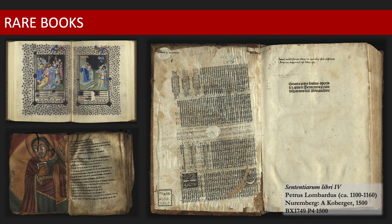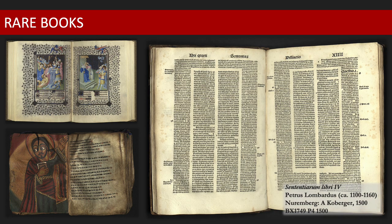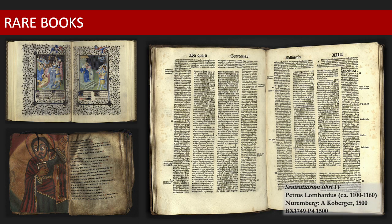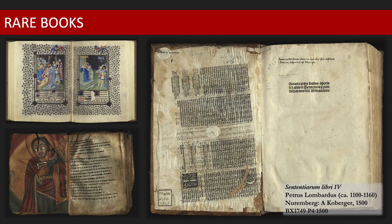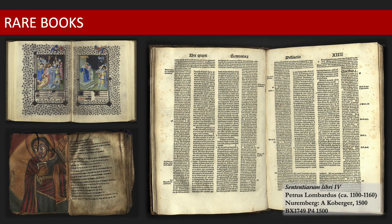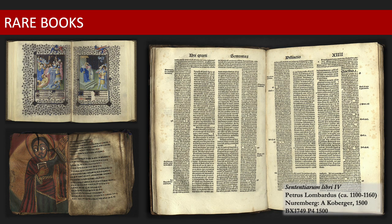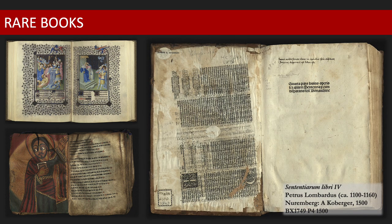While the criteria which determine what makes a book rare can vary, some of the most important qualities include age, scarcity, print history, and provenance, in addition to historic, cultural, and aesthetic value. Today, the collection has holdings of more than 80,000 items, comprised of books, maps, ephemera, and realia, documenting the record of human communication.